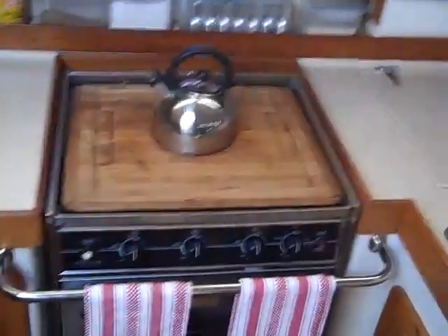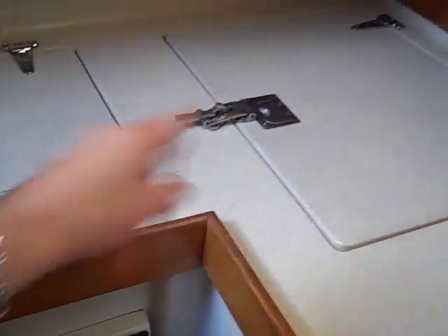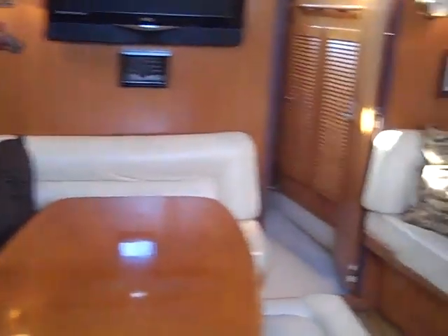Coming down below the vessel, we have the galley off to the port side here, so it's a really nice large galley with lots of countertop space throughout. We have a lower fridge with top loading access as well, an additional freezer, a built-in microwave, stainless steel microwave with a stainless steel overhead hood range — just a gorgeous boat, really wide and open.